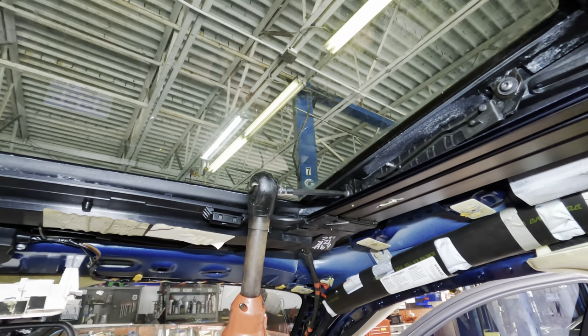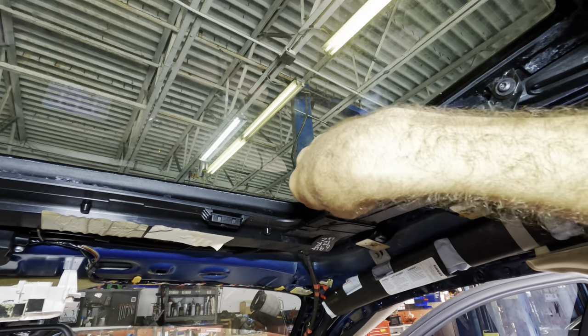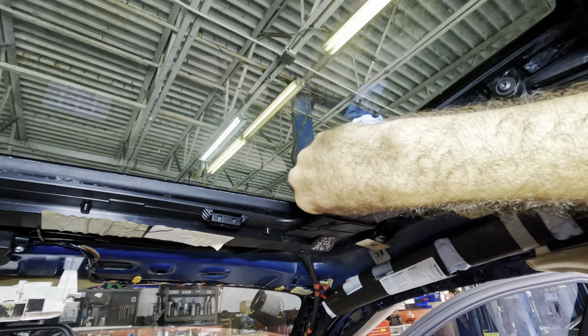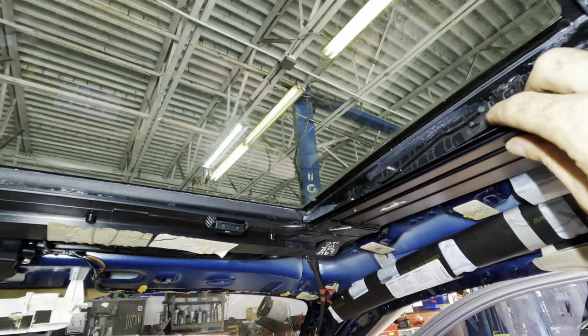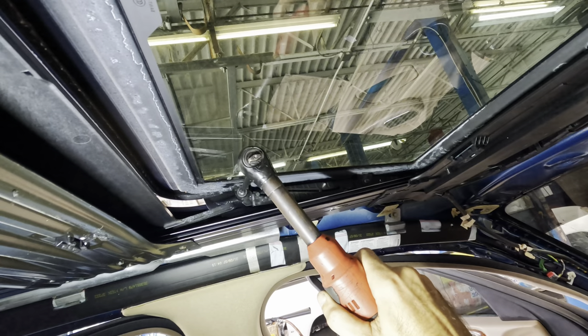Well guys, it appears that a simple rubber seal replacement was a little bit too optimistic for this problem. I'm going to have to ponder what needs to happen next and then come up with a new plan. Unfortunately, that's going to have to bring this particular video to conclusion. As always, I'd like to thank you for watching, and most importantly, I have to wish each and every one of you a great day. See you guys later.